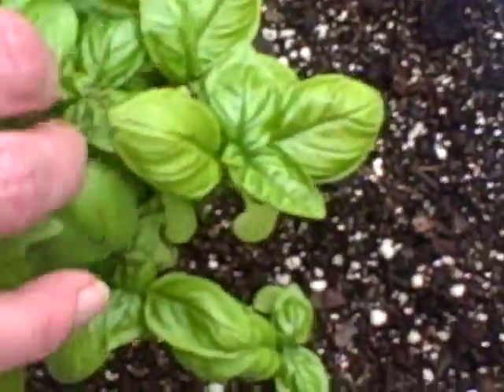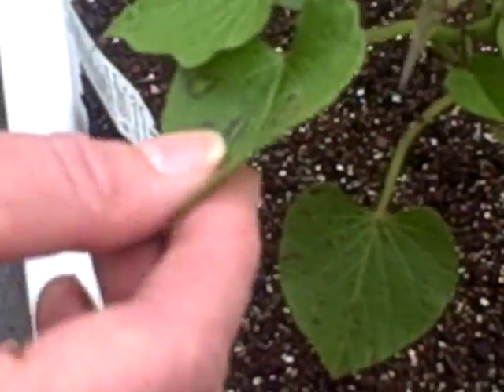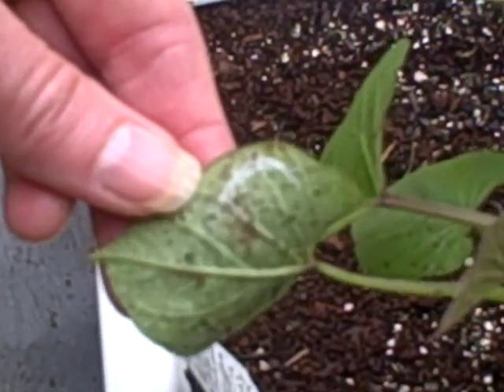The basil is okay — wait, there's holes in it, you can see from here. Something's eating it. And then this is interesting — on the sweet potato plant, I don't know what this is. White. And then whatever's happening to the leaf, looks like mold maybe.